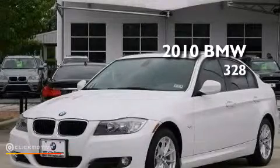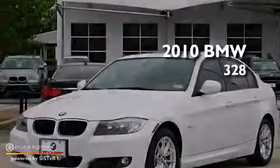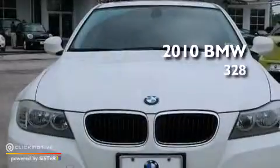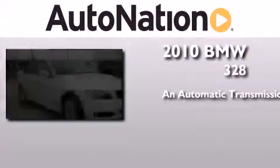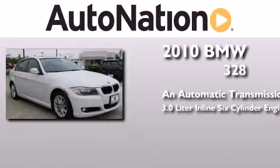This is a certified pre-owned 2010 BMW 328. This car has an automatic transmission and a 3.0 liter inline six-cylinder engine.